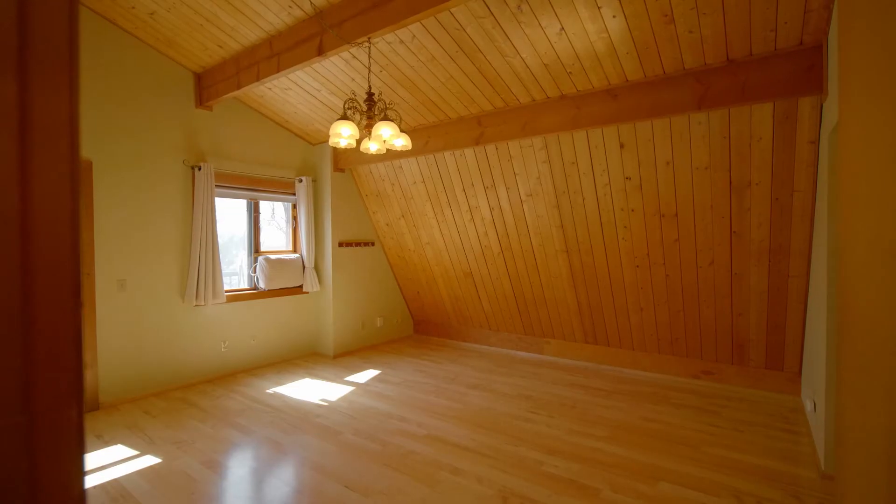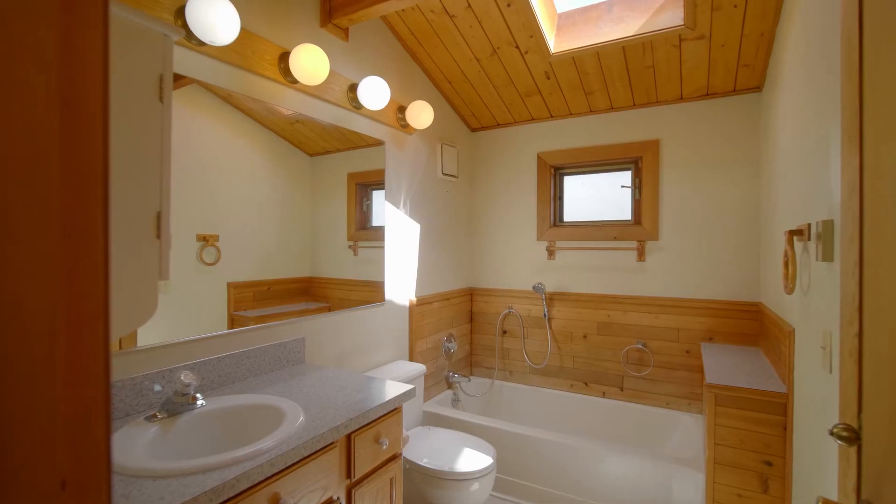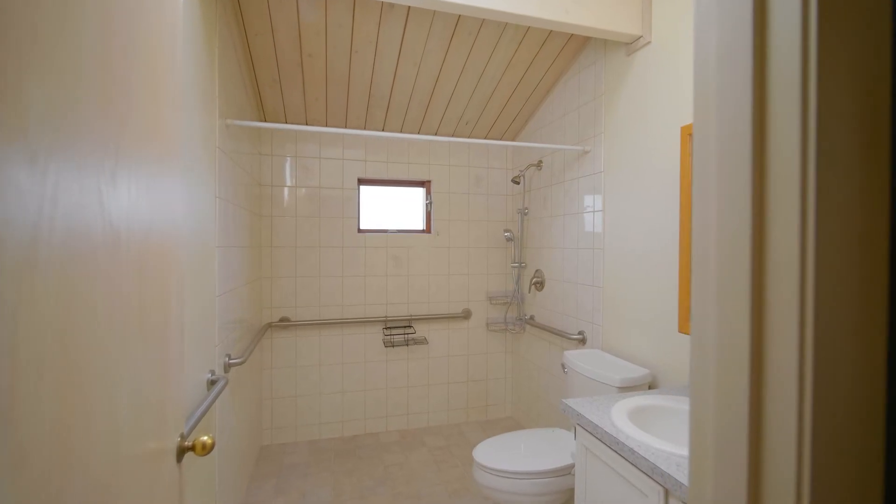Traveling upstairs you will find two bedrooms with their own bathroom, and a master bedroom with ensuite master bath.